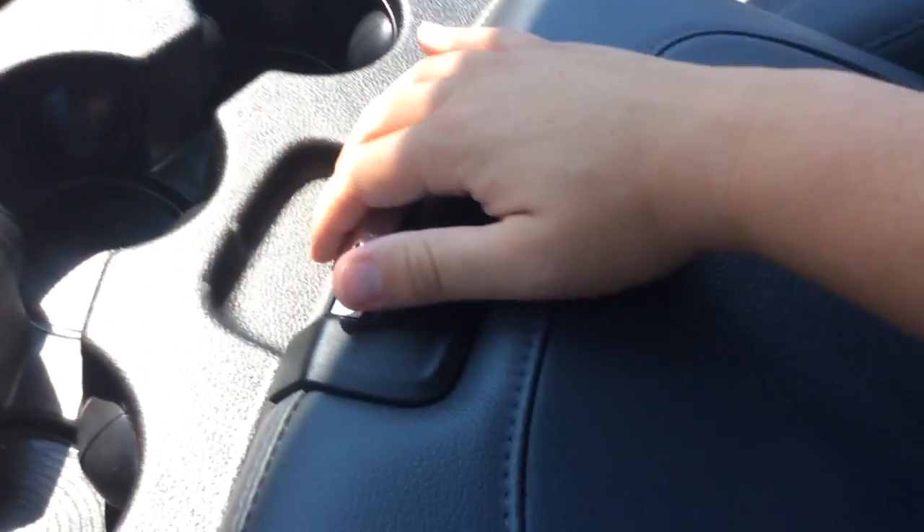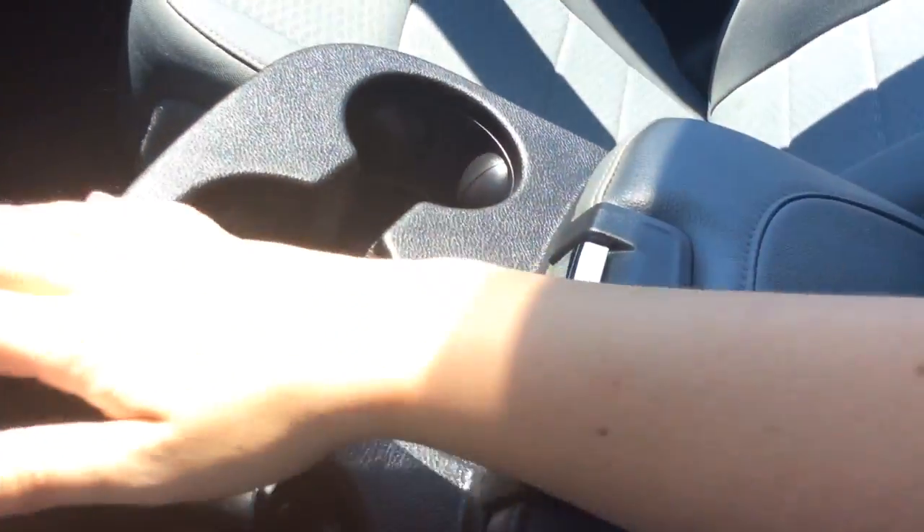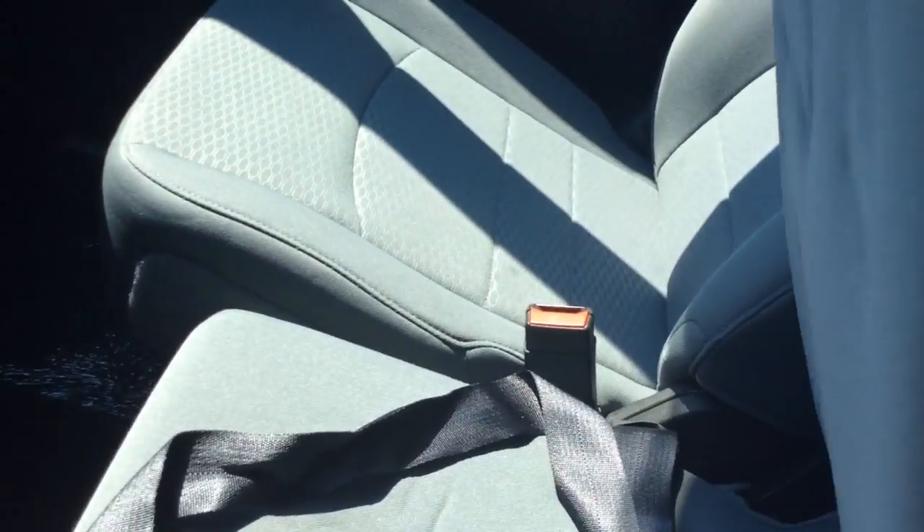You have cup holders here in the armrest — it opens up. Change holders. You have a USB, an auxiliary line, another power outlet. There's plenty of ways to connect and power your devices. This can also fold up and be a six-seat, so it has seating for six.